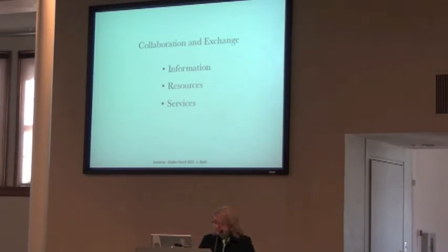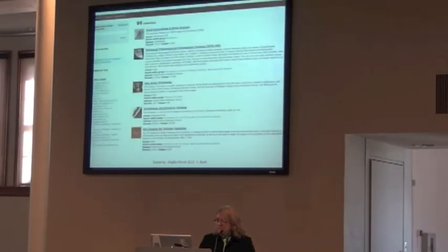Moving on to services — one of the services on campus that most everybody in the group uses is the digital library. The University of Michigan has a very strong presence with the digital library on campus. They not only host text material but image collections — they have 96 image collections served through the library.